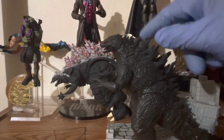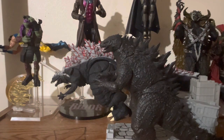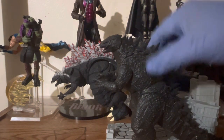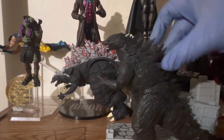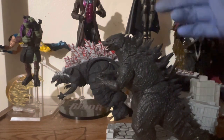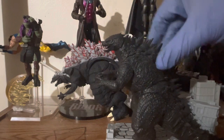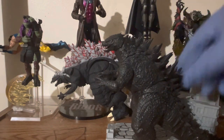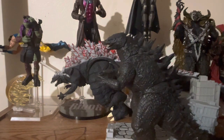The funny thing is this figure is a lot more durable. The dorsal plates are made of a rubber material, so you can't break them — you can bend them out of shape unless you use a blow dryer or something — but it's a lot more durable.